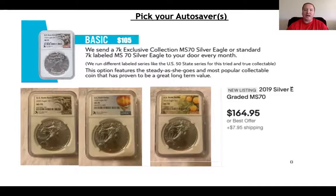A lot of these coins are not sold anywhere but through 7K. You have to be a 7K member to get your hands on these.